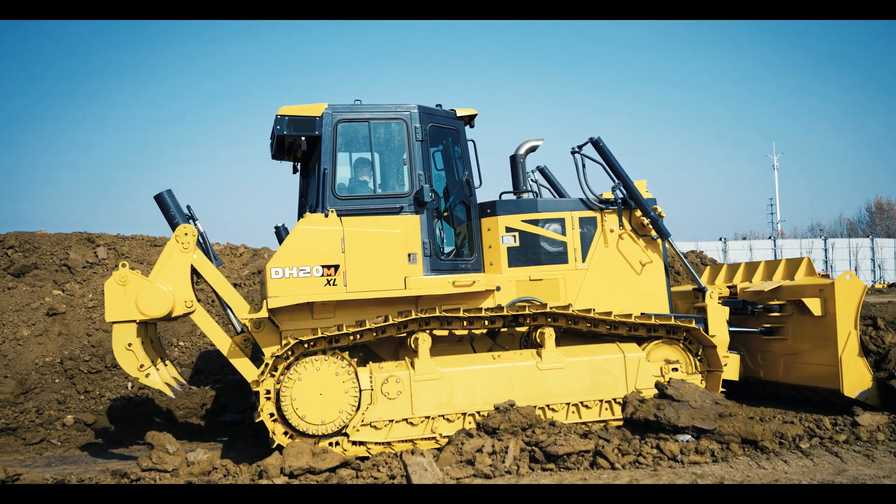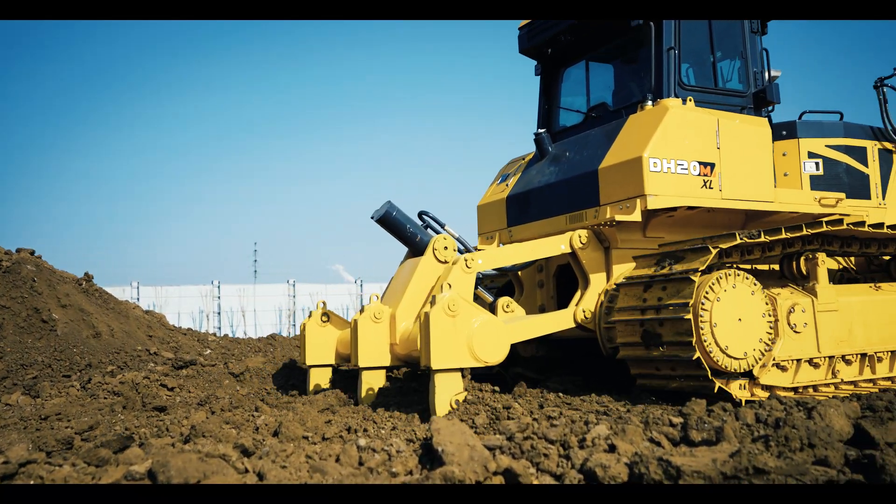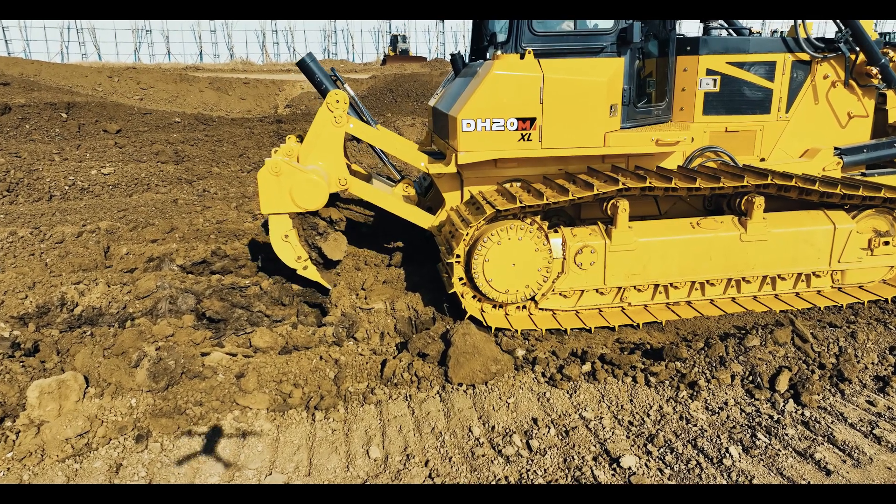We also offer a semi U-blade, straight tilt blade, option for front pull hitch, triple shank ripper, and hydraulic winch options for rear attachment.